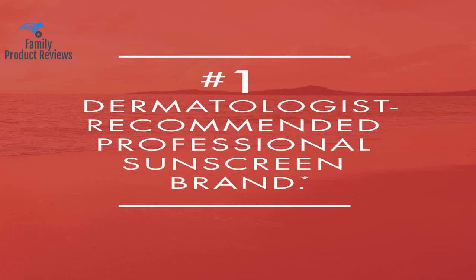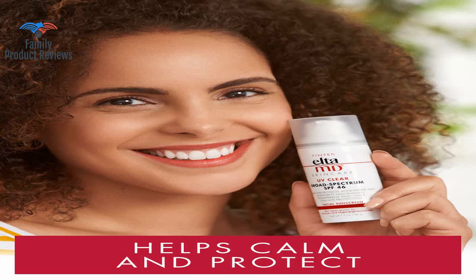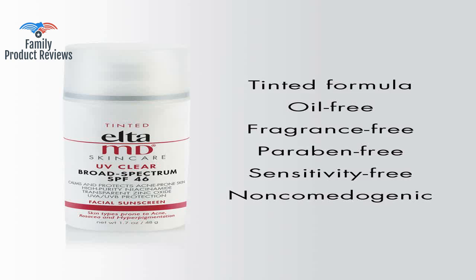However, there are two EltaMD tinted sunscreens: one is the tinted SPF 46 for sensitive skin with acne-prone breakouts, and that one is not on the Costco website.